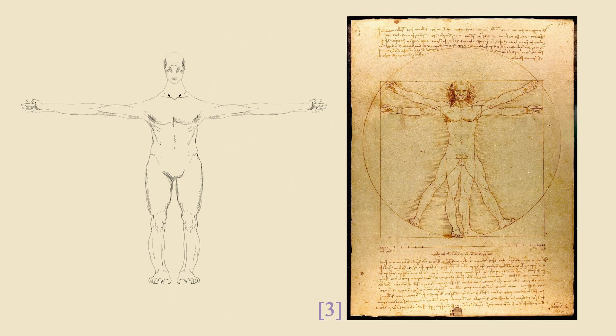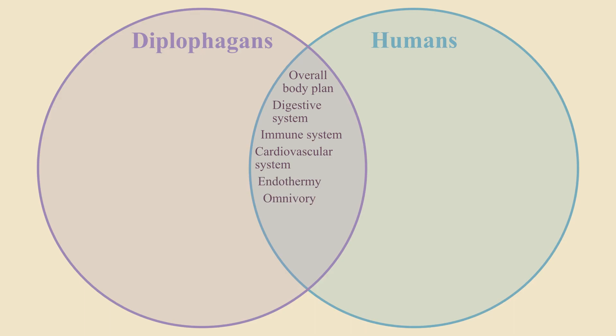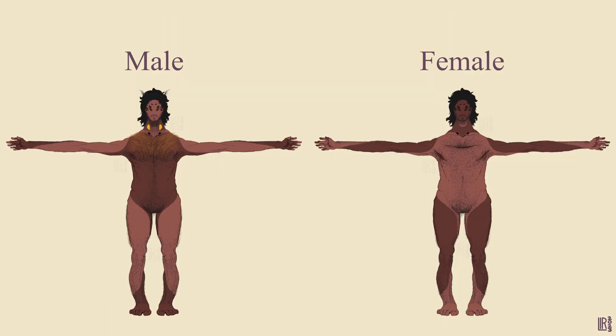Since diplophagans are so like humans, we can start exploring their anatomy with a bit of comparison. Firstly, the similarities. We have the overall body plan, as well as their digestive, immune, and cardiovascular systems. Both species are also endotherms and omnivores. Another similarity is that they have hair, but less of it than their relatives.